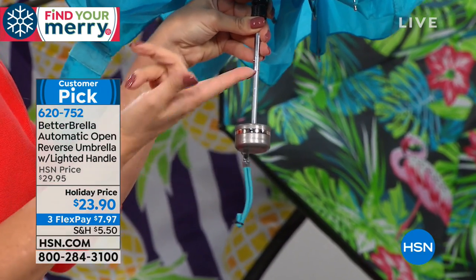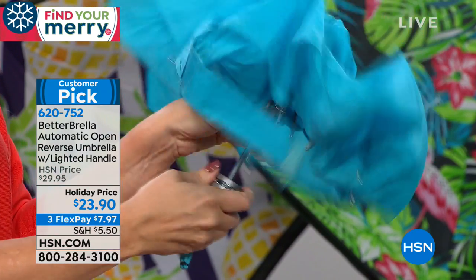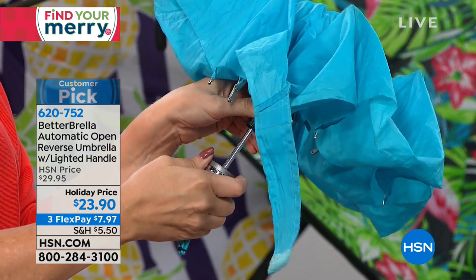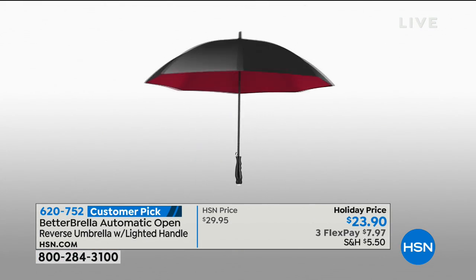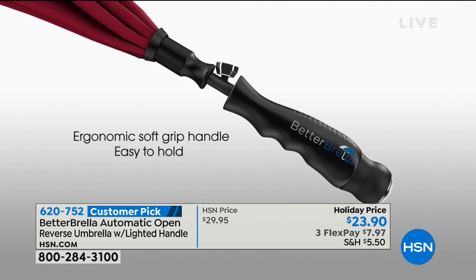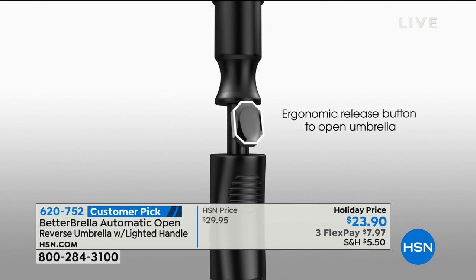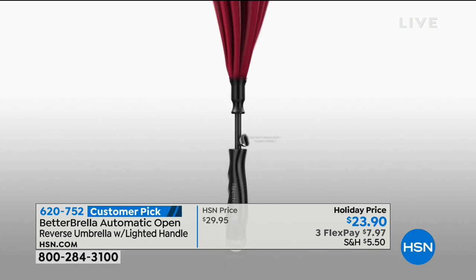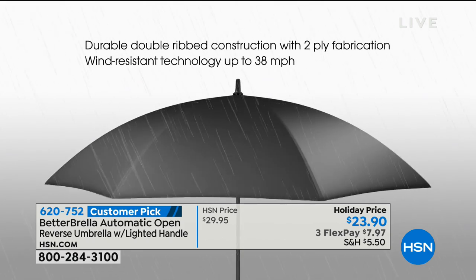With the Better Brella you have an ergonomic soft-touch grip and we're even including a flashlight. It's time to throw those traditional umbrellas right in the trash. How many times has the traditional umbrella that closes downward dumped water all over you — destroying your hairstyle, ruining your makeup, messing up your clothing? If you want to arrive intact, looking good and staying dry, the Better Brella is truly the ultimate way to do that.